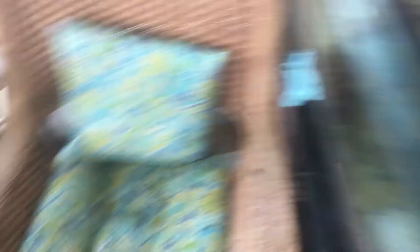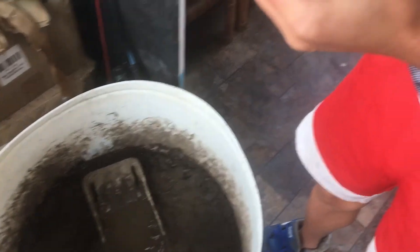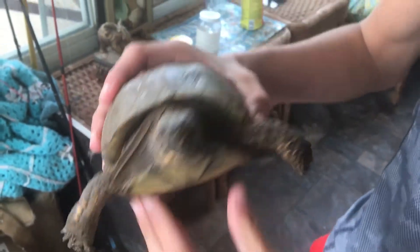Do they bite? Yeah, they do sometimes bite, but they don't bite that often. And last but not least, here's my box turtle — my three-toed box turtle. Its name is Tipple. I've had it for about a month. And yeah, this is all my turtles guys.